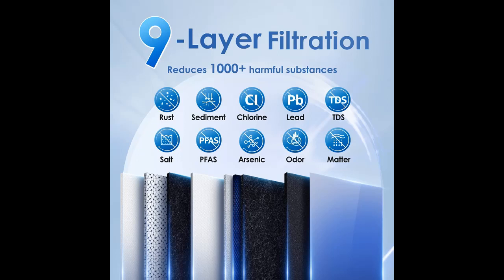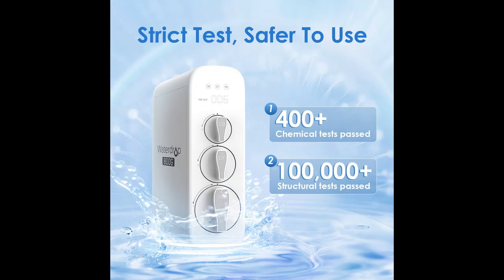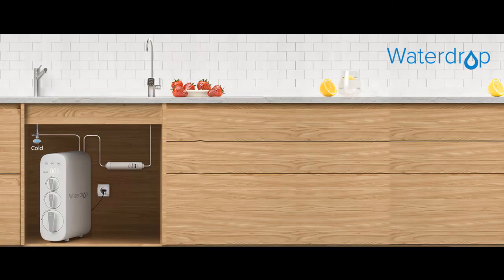Through 9-Stage Filtration, the tankless reverse osmosis system can effectively reduce TDS, PFAS, fluoride, heavy metals like chromium, arsenic, iron, radium, and calcium, as well as salts like nitrate and chloride, and large particles. Besides, tested by a third-party laboratory, the system can also reduce lead.